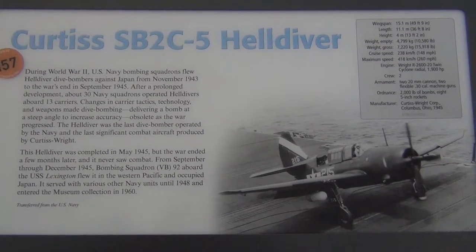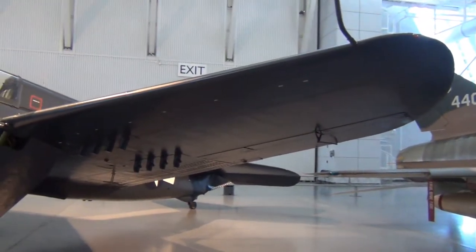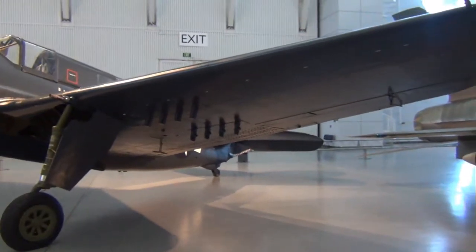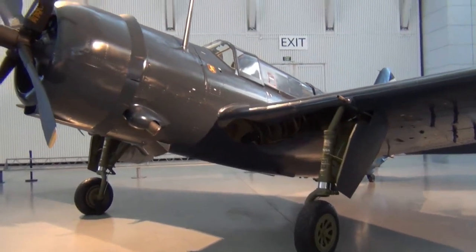And we got a SB-2C-5 Helldiver here. Has a slight similar look to a Corsair, without the bent wings and such.